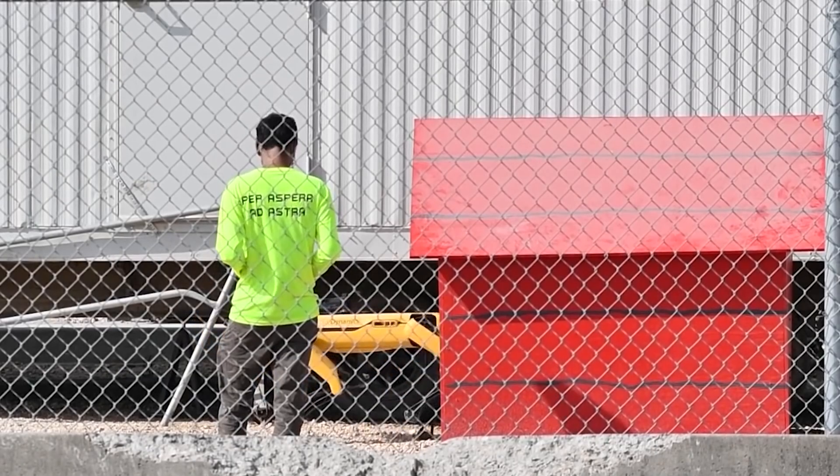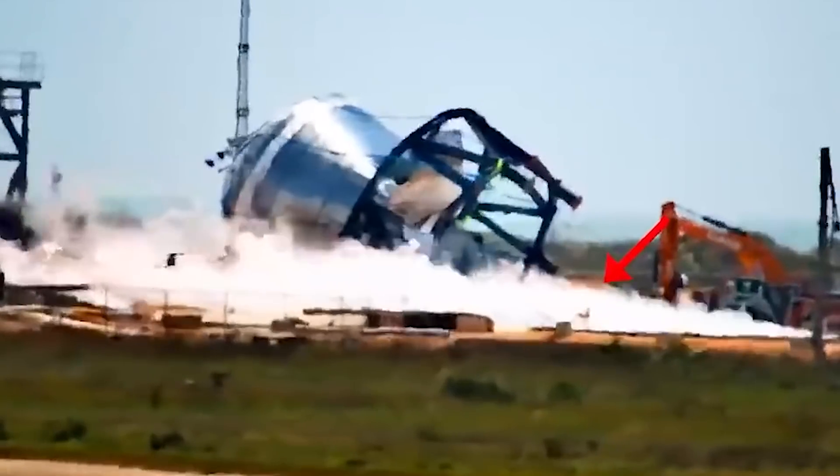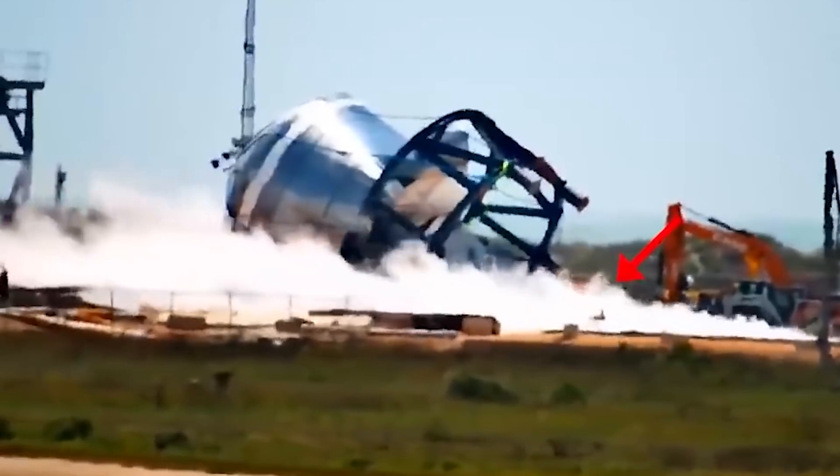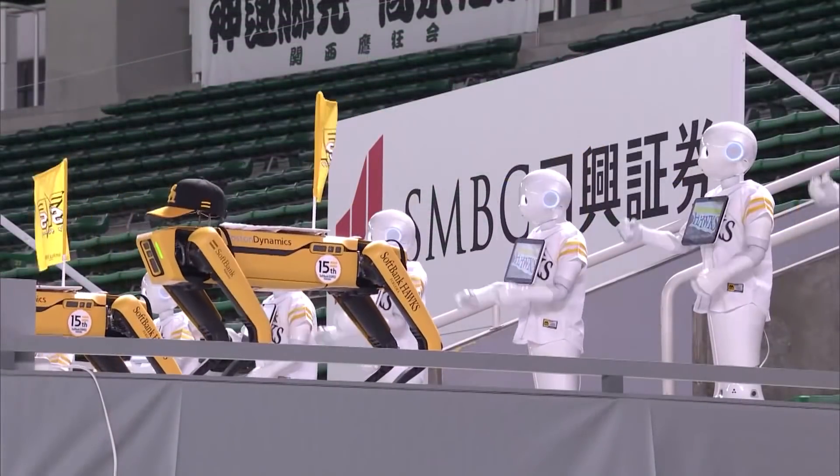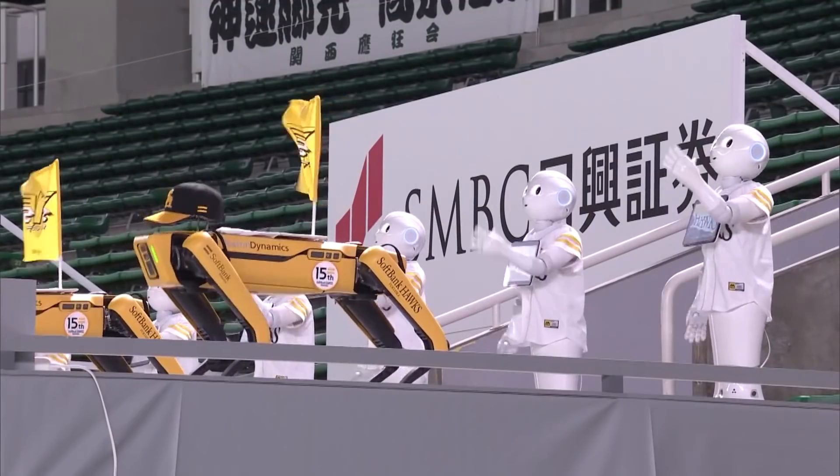Zeus, the robot, assisted to contain sub-cooled liquid nitrogen and further inspects potentially dangerous anomalies around the launch pad. Furthermore, a team of Spot robots performed as cheerleaders at a baseball match.